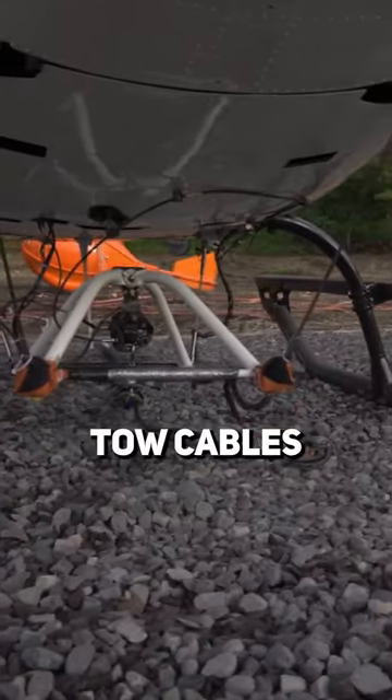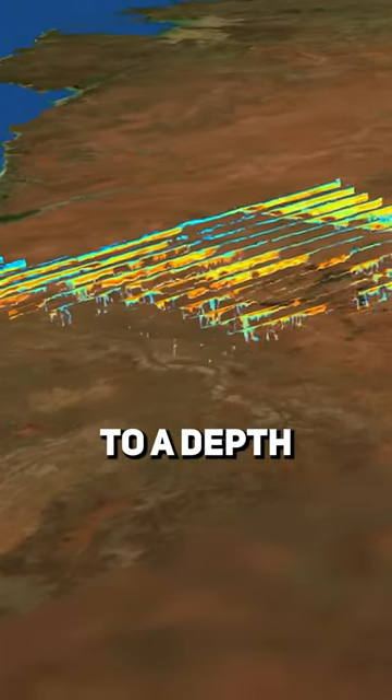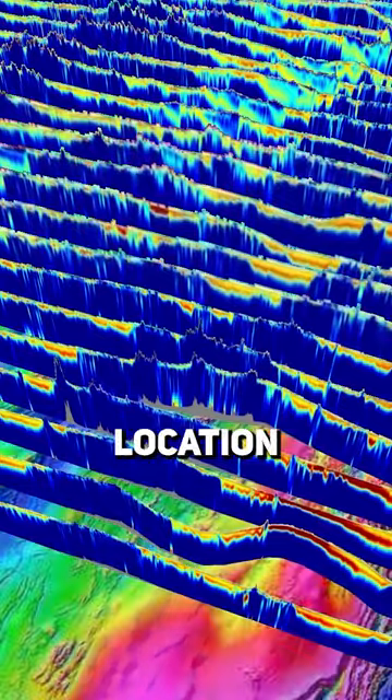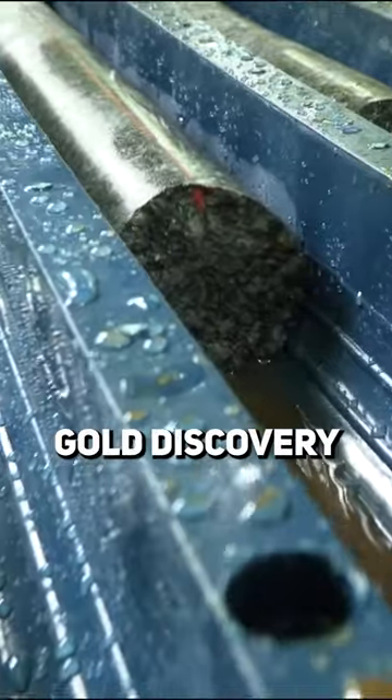The data is transmitted through the tow cables to onboard computers, where they're then able to 3D map the earth down to a depth of 1 to 2 kilometers, giving them the exact location where they have the highest chance to potentially drill down to make a massive gold discovery.